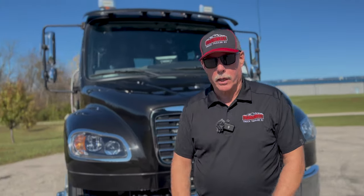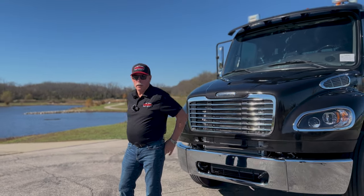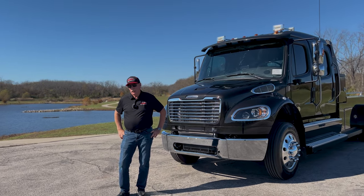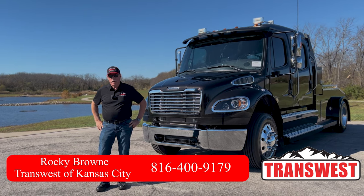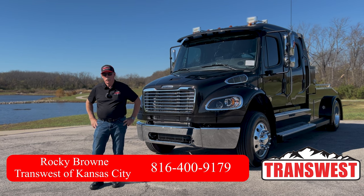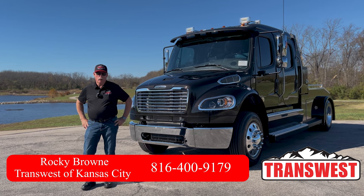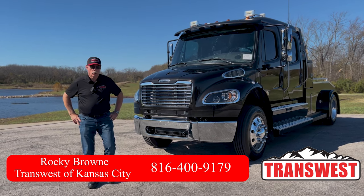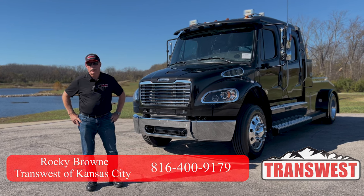I hope you enjoyed the truck. My name is Rocky Brown at TransWest Truck Trailer and RV in Belton, Missouri. My phone number is 816-400-9179 and my email address is rocky.brown@transwest.com. Thank you very much for watching. If you've got any questions, please call us. You can also see this video on YouTube — if you want to subscribe to TransWest, we shoot a lot of good videos, so please subscribe. Thank you very much, have a good day.